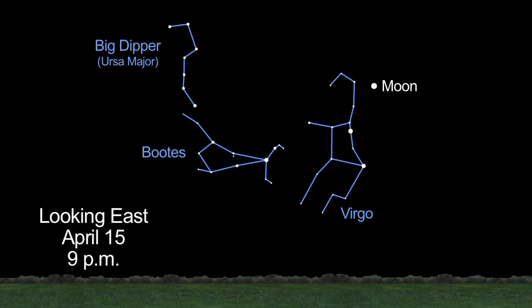In fact, this month it's the only bright planet you'll see at night. To find Saturn, look for the Big Dipper. Use the handle to make an arc to the star Arcturus. Then draw a spike to Spica, and you'll see Saturn glowing a pale golden color just above Spica.